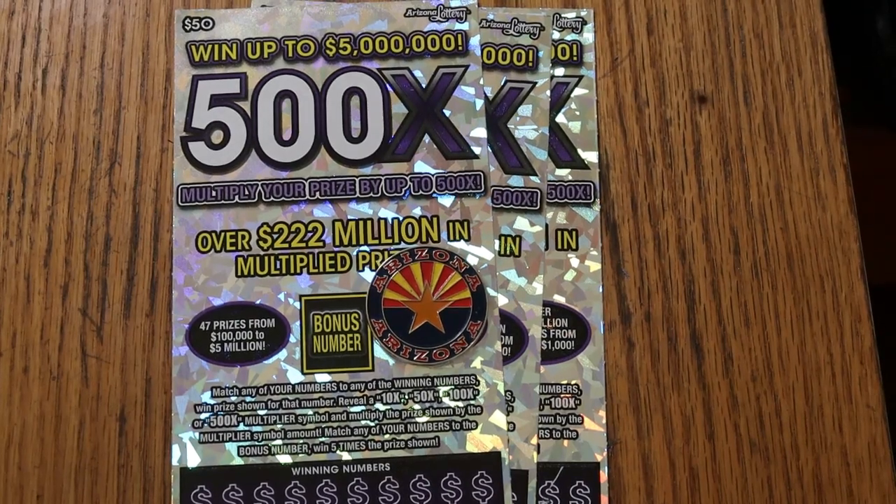What's up YouTube, AZ Scratchers with another little scratching session, and today I've got three of the biggest big boys.